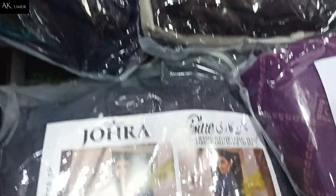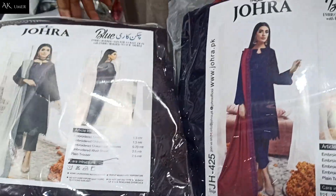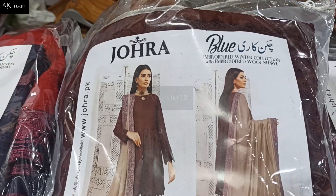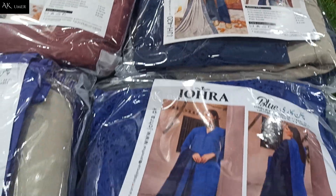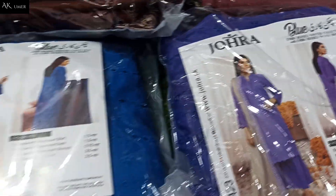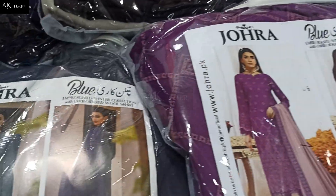Bismillahirrahmanirrahim, Assalamualaikum dear sisters and brothers. In this video we are going to unbox these 12 design stunning chicken kari and embroidered winter collection with beautiful wool shawl. This is the original article. You can watch the video until the end and like these exclusive original brands.